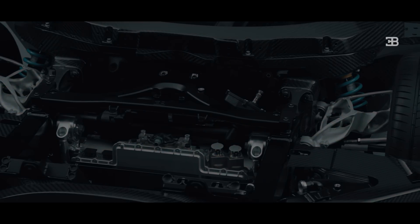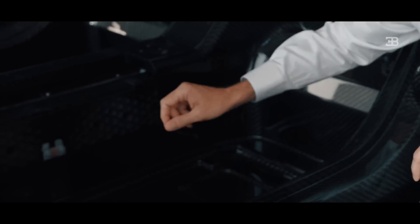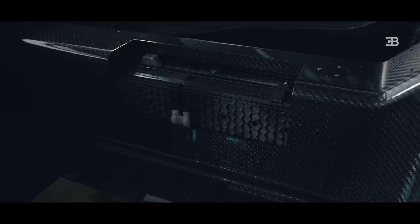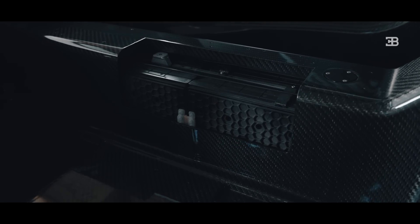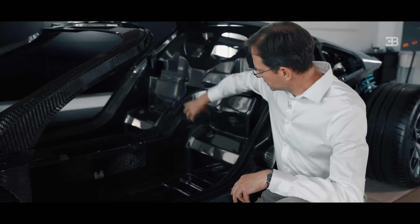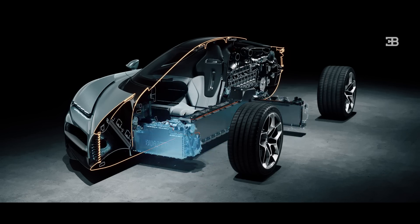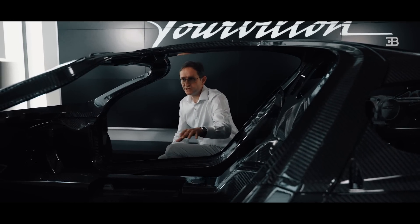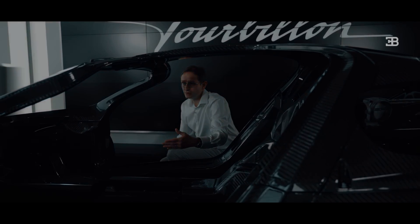Here we can see the battery, which is fully integrated into the monocoque of the car. In the cutaway area you can see some of the battery modules. The battery goes along the tunnel and there are also modules behind the seats. It's around 24 kilowatt hours, which means the car will be able to do more than 60 kilometers in electric only.